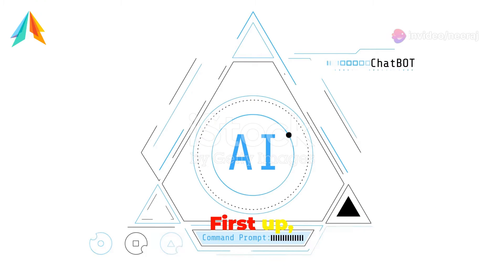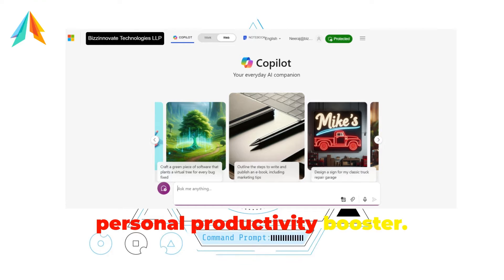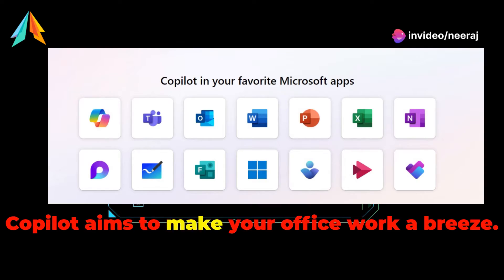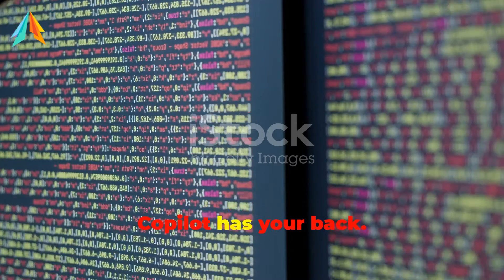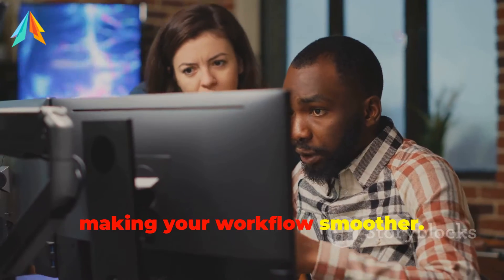Microsoft Co-Pilot — think of it as your personal productivity booster, integrated directly into Microsoft's suite of tools like Word, Excel, and PowerPoint. Co-Pilot aims to make your office work a breeze. Need to summarize a lengthy report or create a compelling presentation? Co-Pilot has your back. It's all about enhancing productivity and making your workflow smoother.